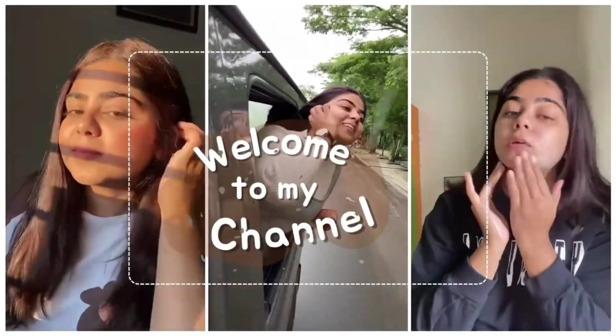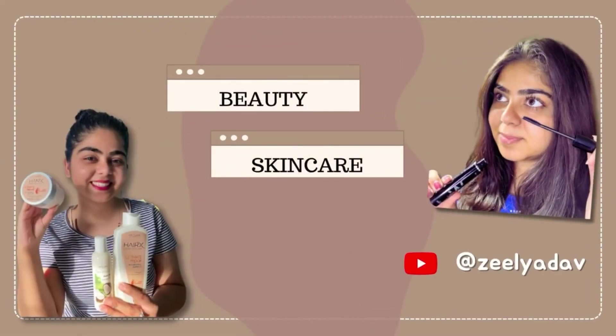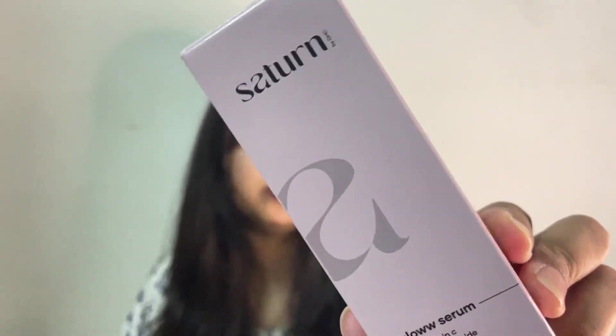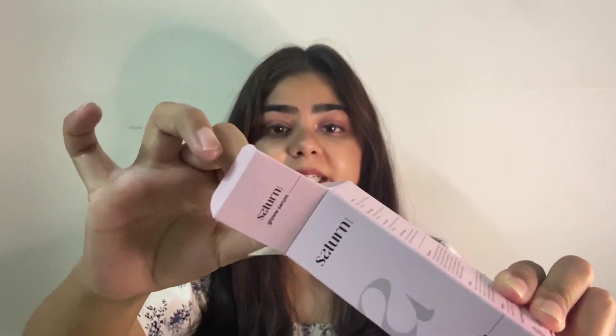Watch this video till the end. In this video I will be sharing my thoughts on this particular product, how to use it, and what the ingredients are. If you are curious about this game-changing product, then watch this video till the end. So guys, I am talking about this serum — it is called Saturn Glow Serum.